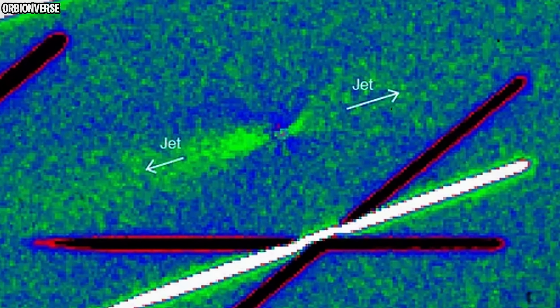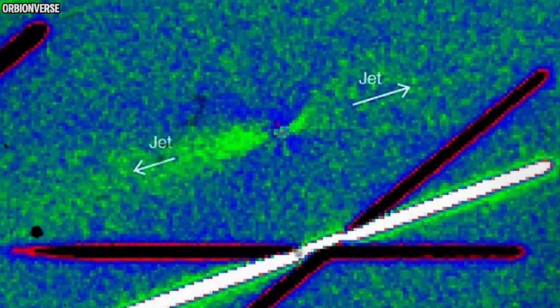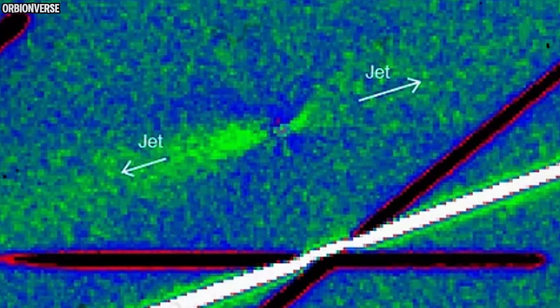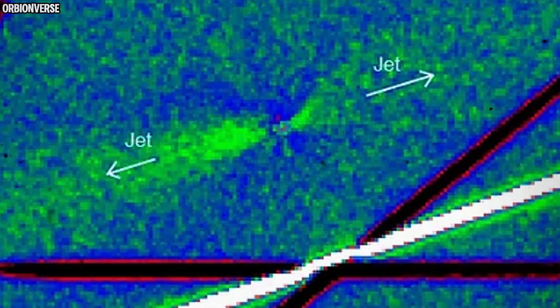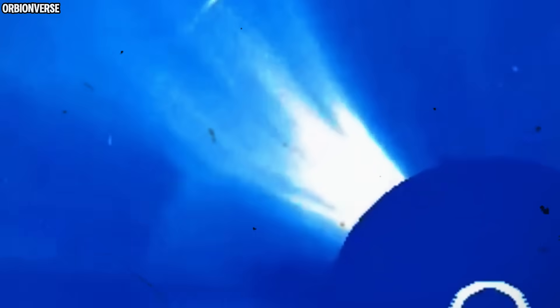But here's the detail everyone keeps pointing to: the tail doesn't match the jet. Normally, the main tail forms opposite the sun and smaller jets curve with rotation. But here the jet is angled, the tail is normal, the motion vector is normal — only the jet is defying the rules. Let that sink in. The jet does not align with anything else: not the sun, not the motion, not the rotation, not the predicted model.